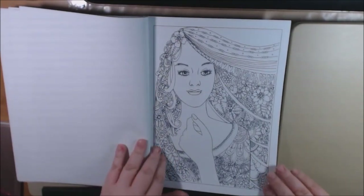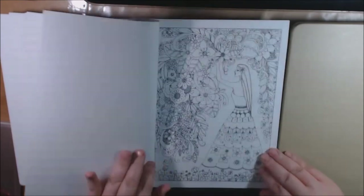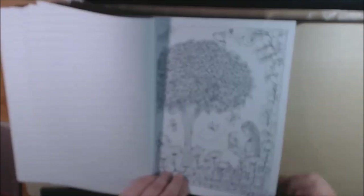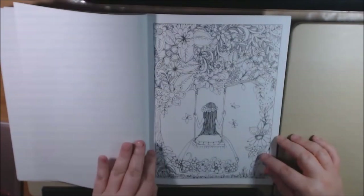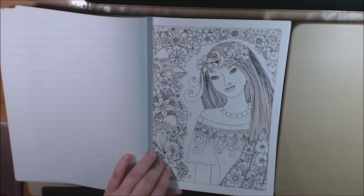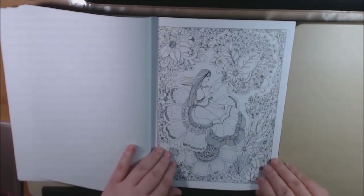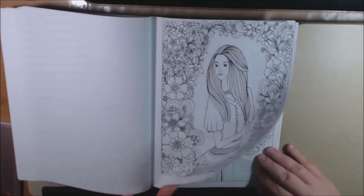Pretty. Lots of details going on in that page. This one too. The paper is pretty thick. You can definitely use your markers on this page. I think I skipped one. This one's face looks kind of odd to me. I like the girls on the swings like that. You will definitely get your flower fix out of this book. I like her hair. Hers too.